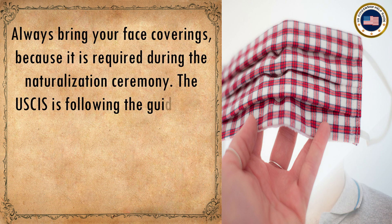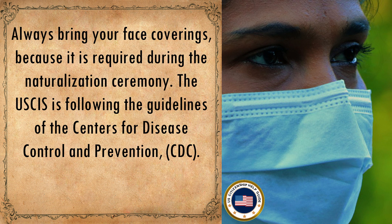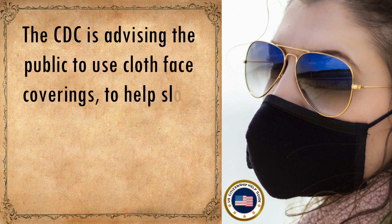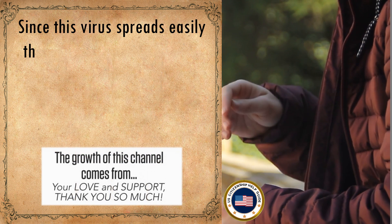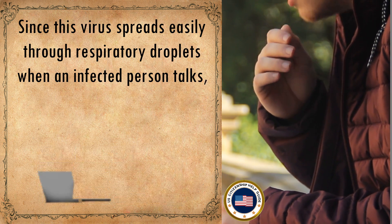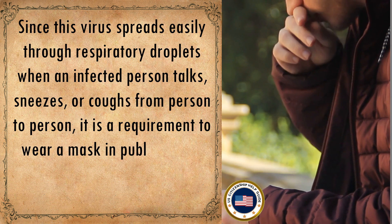USCIS is following the guidelines of the Centers for Disease Control and Prevention (CDC). The CDC advises the public to use cloth face coverings to help slow the spread of coronavirus, since the virus spreads easily through respiratory droplets when an infected person talks, sneezes, or coughs. It is a requirement to wear a mask in public places.